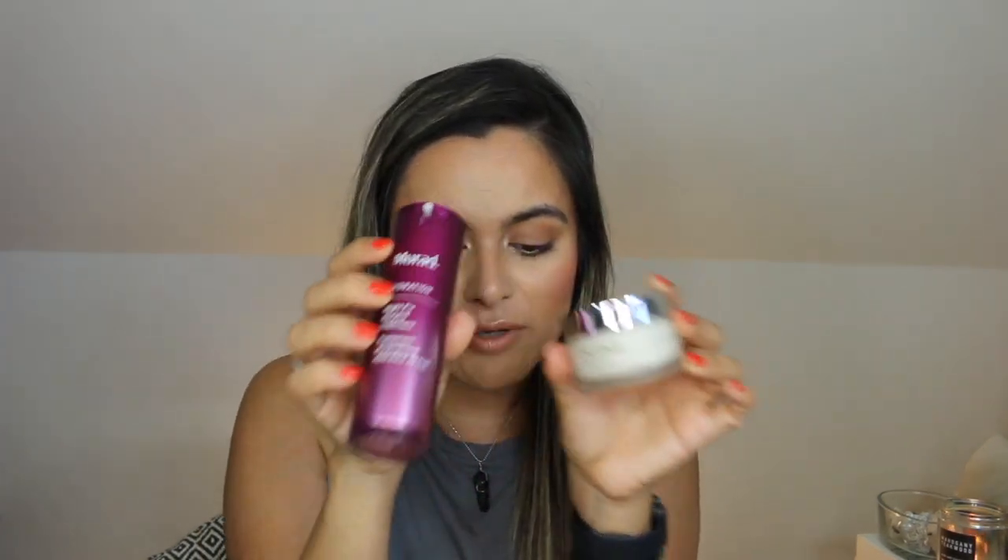My most favorite way to use this is with the Caudalie Vino Perfect Brightening Glycolic Night Cream. I find that my skin really thrives with that combo, as it wakes up hydrated, smooth, and looking much, much brighter. So here we'll enter the demo portion of today's video.